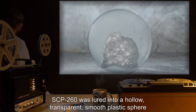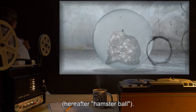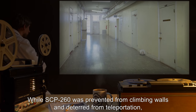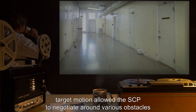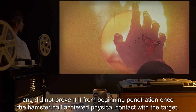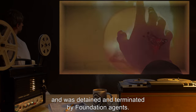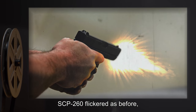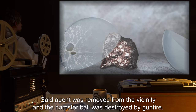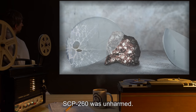Scenario 3: SCP-260 was lured into a hollow, transparent, smooth plastic sphere — hereafter referred to as the Hamster Ball. Result: While SCP-260 was prevented from climbing walls and deterred from teleportation, target motion allowed the SCP to negotiate around various obstacles, and did not prevent it from beginning penetration once the Hamster Ball achieved physical contact with the target. At this point, the target panicked and attempted to leave the premises, and was detained and terminated by Foundation agents. SCP-260 flickered as before, but immediately targeted the agent who had first shot the target and changed motion accordingly. The agent was removed from the vicinity, and the Hamster Ball was destroyed by gunfire. SCP-260 was unharmed.